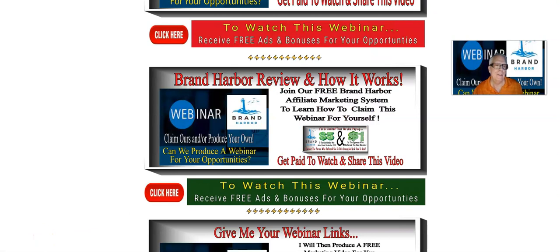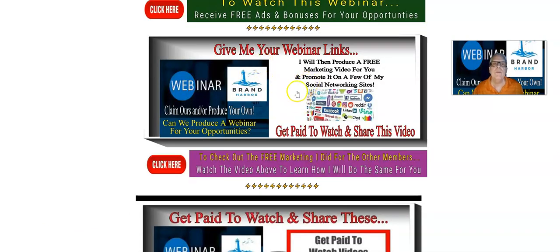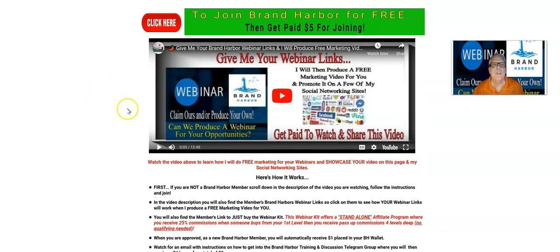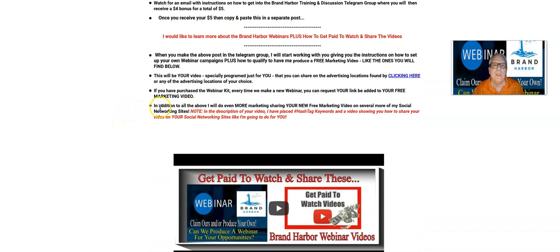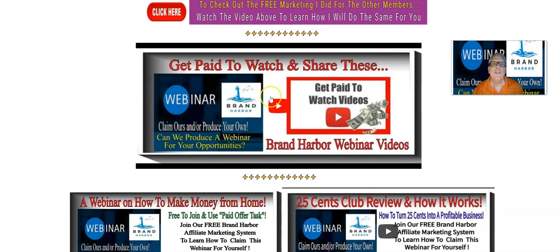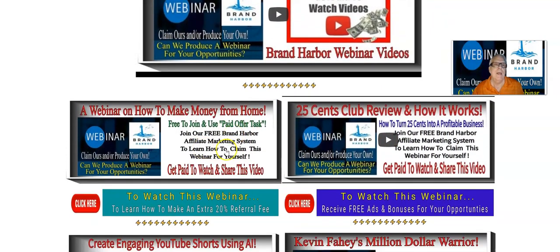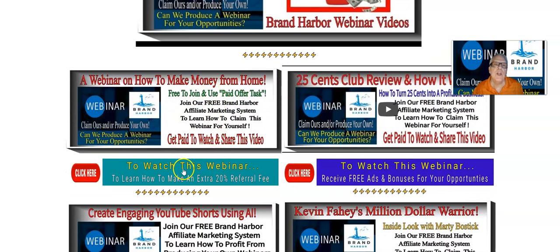The same goes with these training videos — this one hasn't been produced yet. So this is the video I'm producing right here for you. Give me your webinar links. And when you click on this, it's going to take you over here and give you the description and details of how I'm going to do that. Here's the video that teaches you how to get paid to watch and share these Brand Harbor webinar videos, which there are a lot of them. The webinar on how to make money from home — this one's ready to go. You can claim that one and give it to me, and I'll place it in your video that I'm going to make for you.